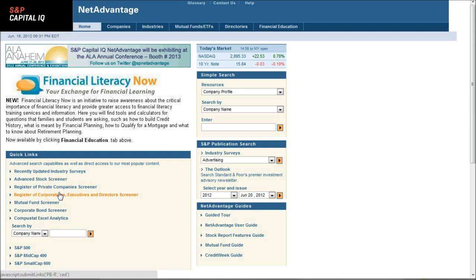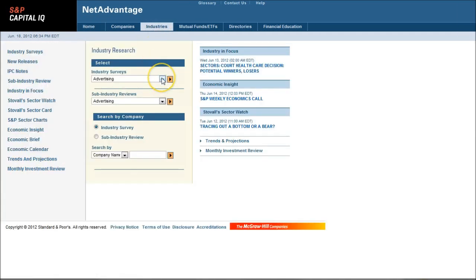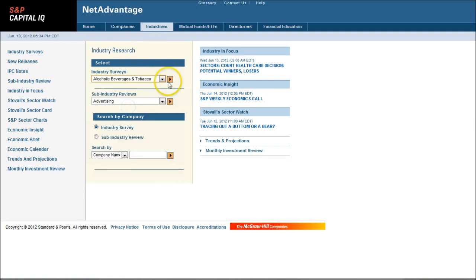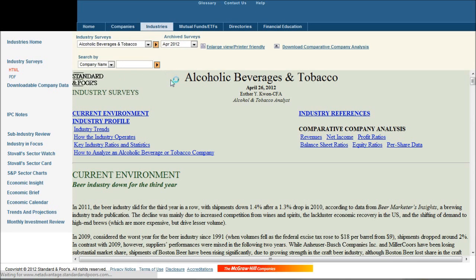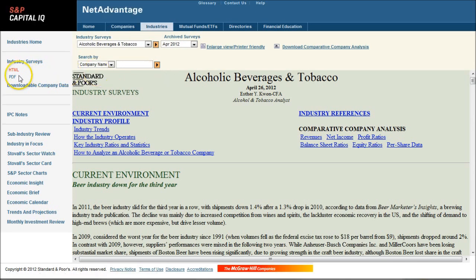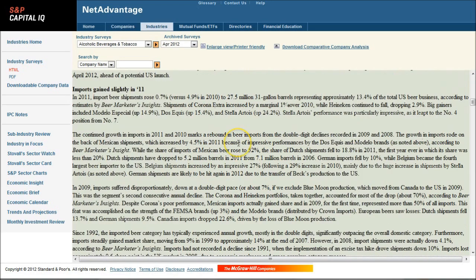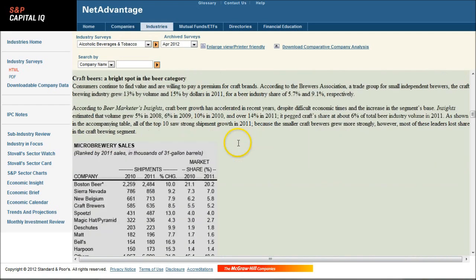The first place we'll look for industry information is Standard & Poor's Net Advantage. Once you get here, if you just click on Industries, we're looking for basically anything to do with the brewing or beverage industry. There's an alcoholic beverage and tobacco industry right there. Click the little triangle and we get a nice little report. You can actually look at it in PDF format. These average between 30 and 50 pages usually — pretty good information, with charts and textual analysis of the industry.